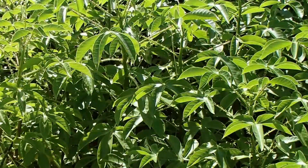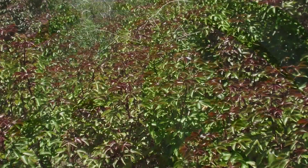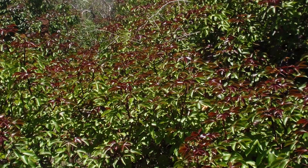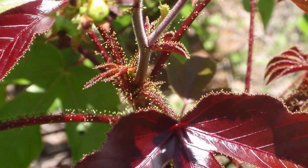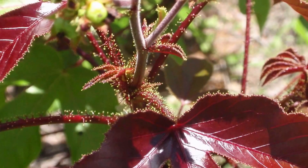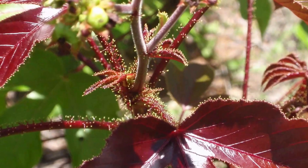Currently there are two varieties of Bellyache Bush: the Catherine Green and the Darwin Purple. Of the two, the Catherine Green is more vigorous, but both varieties can be found right across the Northern Territory. Given optimal conditions, Bellyache Bush has been observed spreading up to 30 kilometres down the Roper River in one wet season.